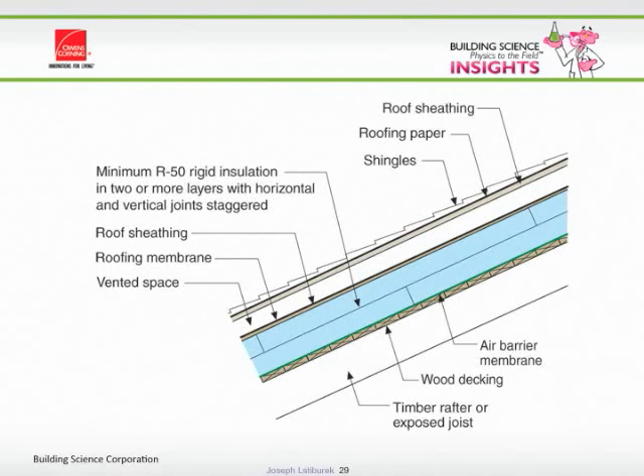Architects like the vaulted look, and it's beautiful — but don't confuse beauty with efficiency. The best is a beautiful thing that's efficient. In a snow load area, you put a vented over-roof on top of the unvented roof to make it work. If you're in a high snow load area — 50 pounds per square foot ground snow load — you've got to vent.